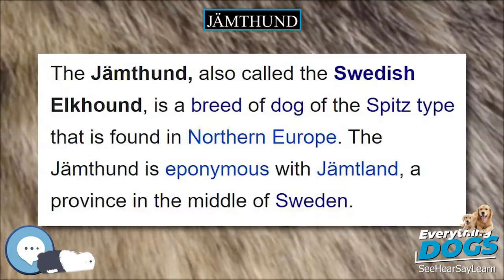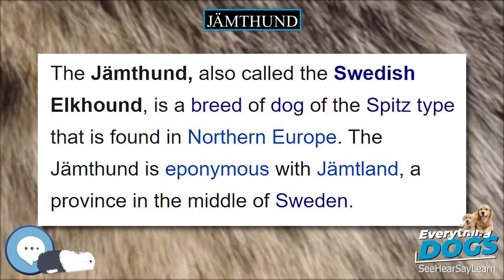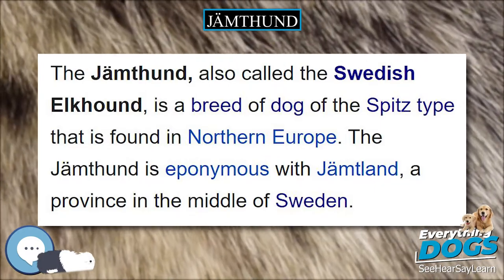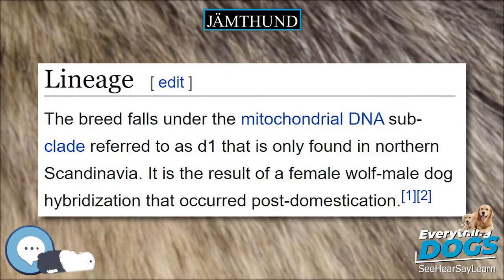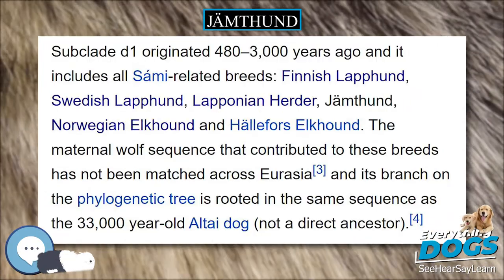As with most breeds developed for hunting, the Swedish Elkhound requires a lot of regular exercise to stay fit, both physically and mentally. It quickly becomes bored if kept indoors for too long and can become destructive.